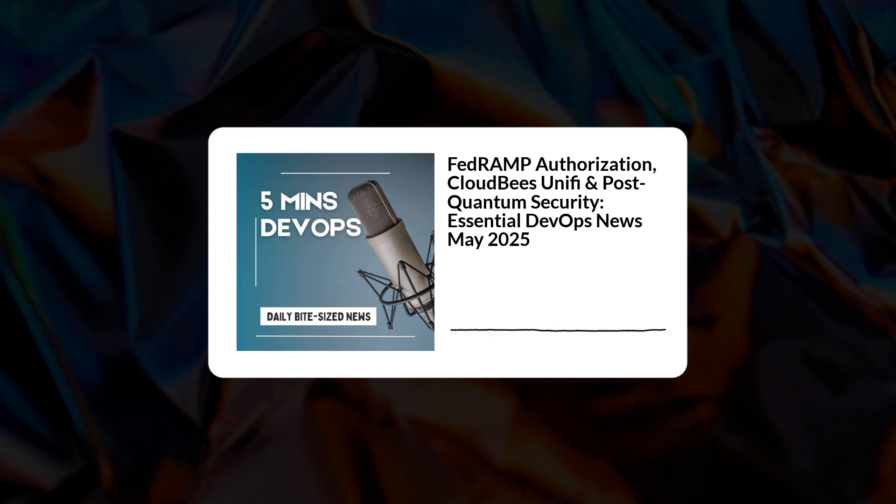First up, some pretty big news around government compliance and centralizing complexity. The big one is GitLab Dedicated for Government — it achieved FedRAMP Moderate authorization. FedRAMP is the U.S. government standard for cloud security. Moderate means it meets strict requirements for handling sensitive, though unclassified, data. This lets government agencies use GitLab's dedicated platform. It's secure, single-tenant, helps consolidate their tool chains, maintains data residency, and meets tough security mandates — making secure software delivery simpler and helping tick those compliance boxes.